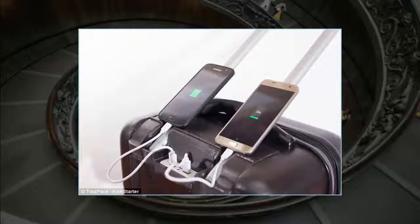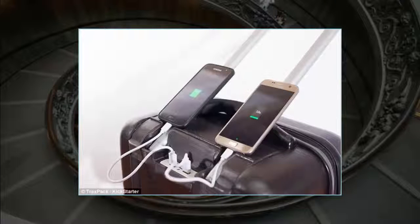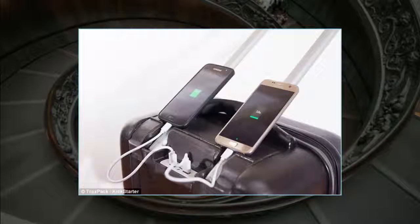One major headache is the need to cart luggage up flights of stairs. Short of paying porters, there's no good solution for this. Enter TraxPack. It is a new kind of suitcase that deploys a track system, similar to a tank's, to effortlessly roll upstairs.